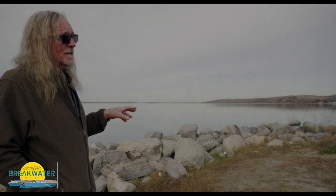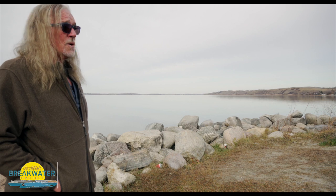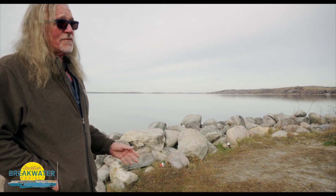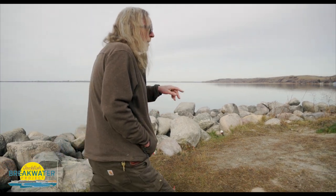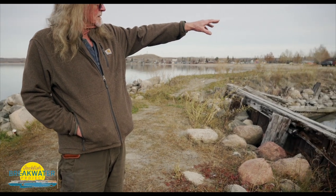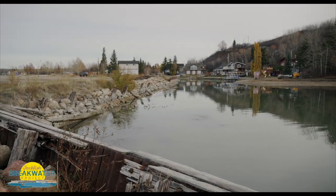We're not saying that an ice heave is going to come and take this structure out. We're saying that an ice heave could take this structure out. And if it did, the majority of this is going to land up right there, right here, inside the entrance to the creek. And now we've got a huge problem.